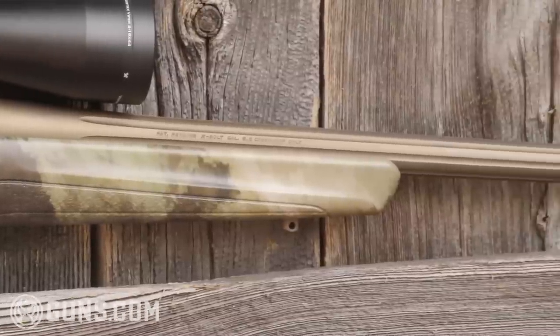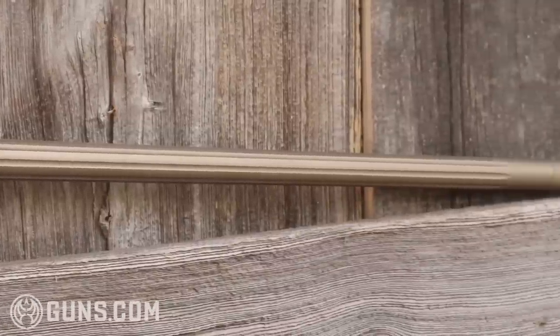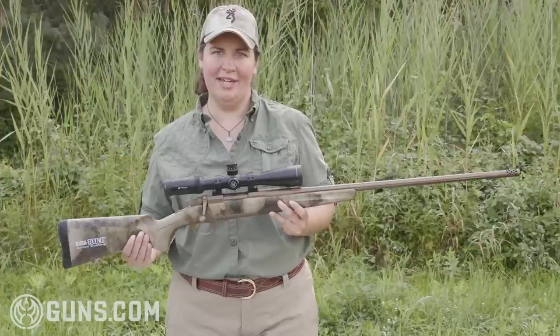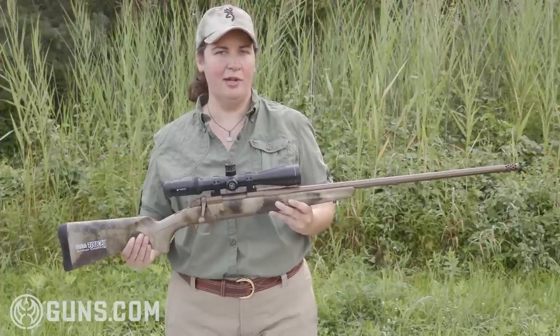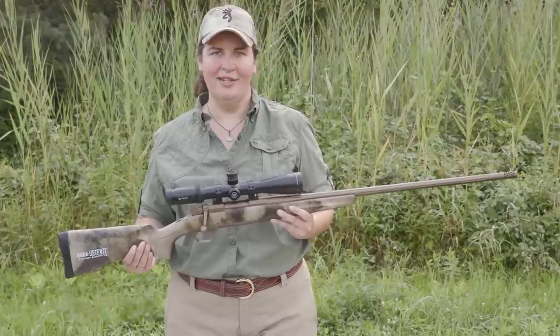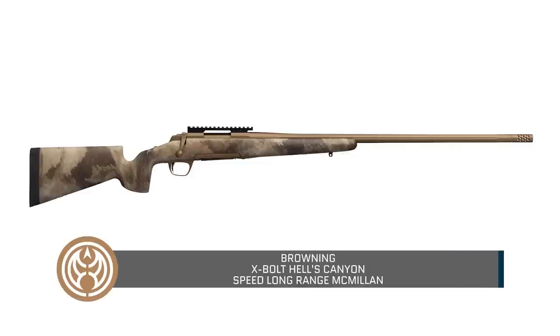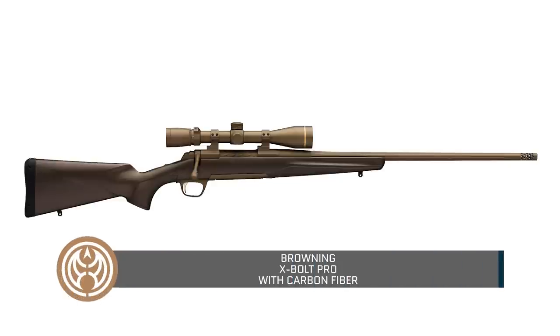The Hell's Canyon long-range rifle falls in Browning's Hell's Canyon Speed X-Bolt line of rifles, which came out last year, and this is the natural progression to a longer barrel and a few more features. If you're looking for something more specialized, they also offer the Hell's Canyon long-range with a McMillan stock, or the Pro long-range with the carbon fiber look and barrel.